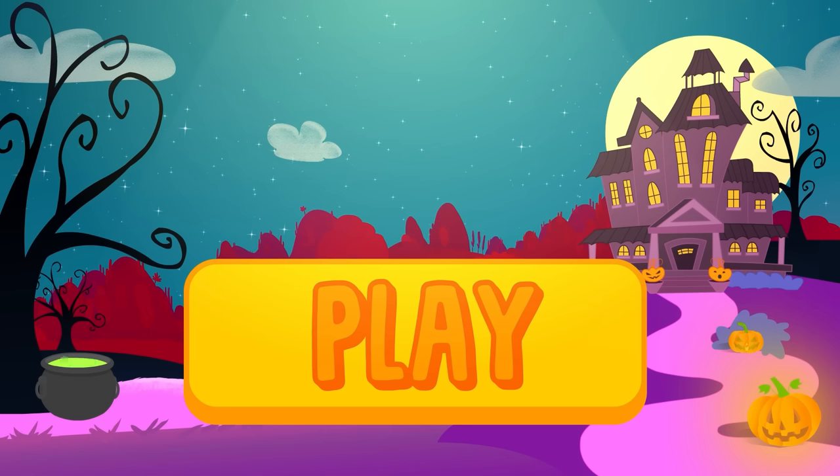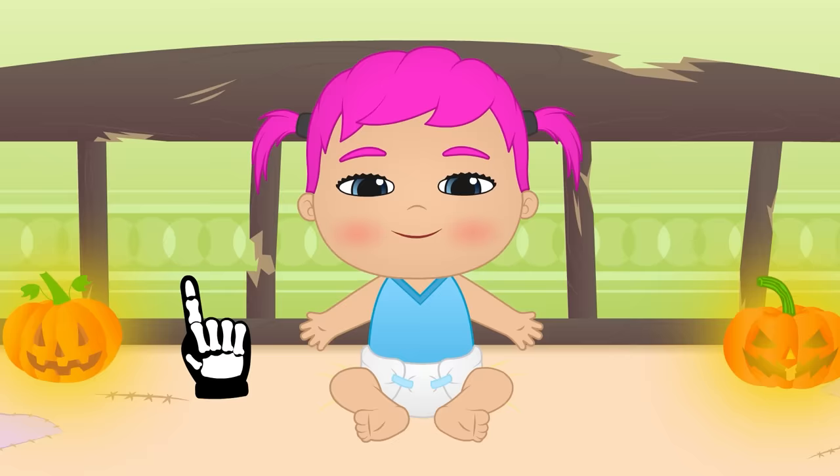Ready for a scarily fun Halloween night? Click on play and join the fun with Baby Lily! Happy Halloween, Lily! You weren't expecting that skeleton costume, huh? Do you like it? And do you know what you are dressing up as this year?